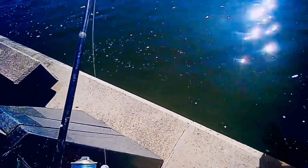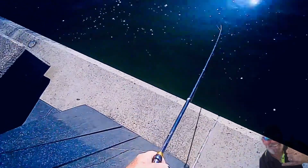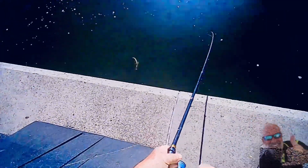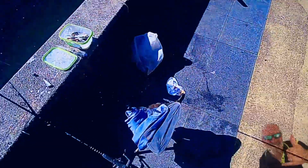Locked onto something here with a bit of size to it. It's feeling like a flathead — and it is a flathead. That'd be legal, that one. About 38cm there, I reckon. But I'm going to let it go. We'll just measure him up, let's see what size it is.